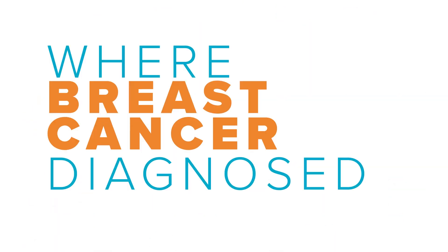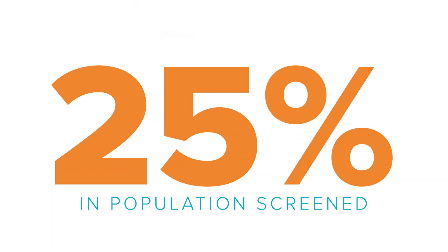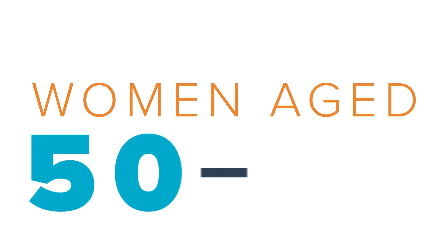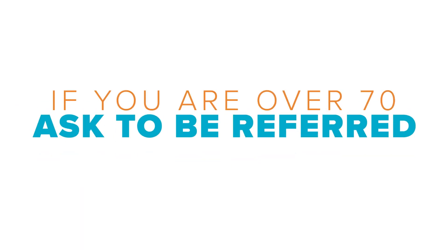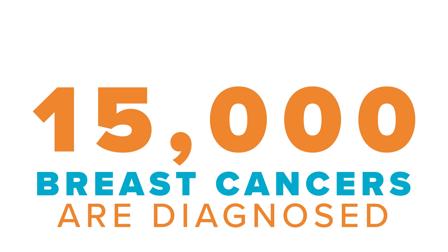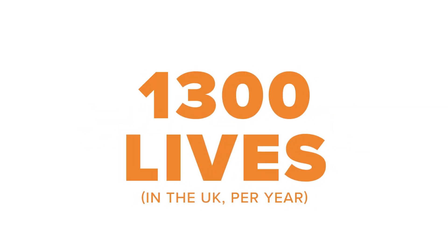The other route where breast cancer is diagnosed is through the NHS Breast Screening Programme, which was set up in 1988 with the aim of reducing mortality by 25% in the population screened. Women aged 50 to 70 are invited every three years for a mammogram, and if you're over 70 you can ask to be referred by your GP or the nearest screening centre. Over two million women are screened annually, and 15,000 breast cancers are diagnosed through the screening programme in the UK each year — an estimated saving of 1,300 lives per year.